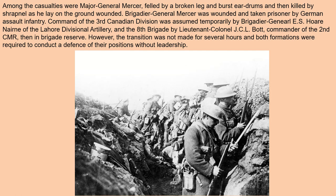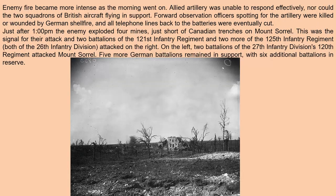The transition of command was not made for several hours, and both formations were required to conduct a defense of their positions without leadership. Here are Canadian troops fixing bayonets on the Lee-Enfield No. 1 Mark III — very good rifles. Enemy fire became more intense as the morning went on; allied artillery was unable to respond effectively, nor could the two squadrons of British aircraft flying in support. Forward observation officers spotting for the artillery were killed or wounded by German shellfire, and all telephone lines back to the batteries were eventually cut.